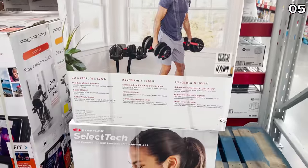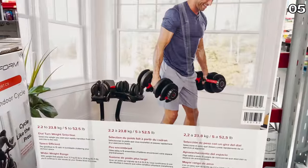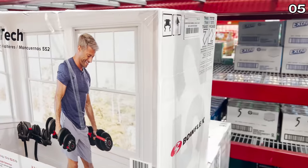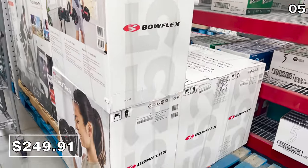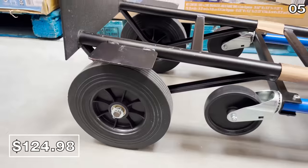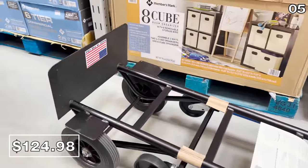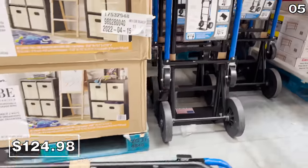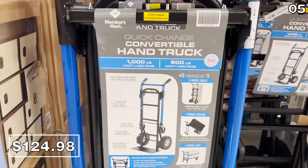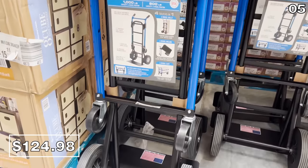In the number five spot, it's a Bowflex bargain pointed out by a subscriber. This adjustable dumbbell set for $249.91 was flagged for me by subscriber Brandon. Let's go to this convertible hand truck at $125. It handles 1,000 pounds and it's made in the USA. The hand truck would be wonderful for all sorts of summer moves or projects, though it is a slightly higher price — not all competitors can handle a thousand pounds.